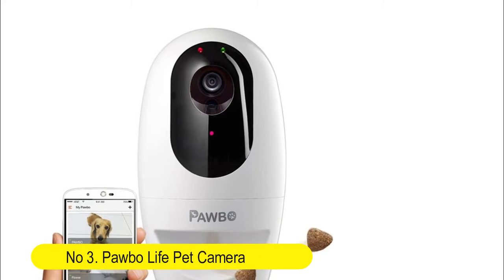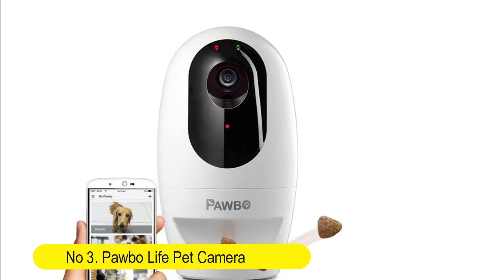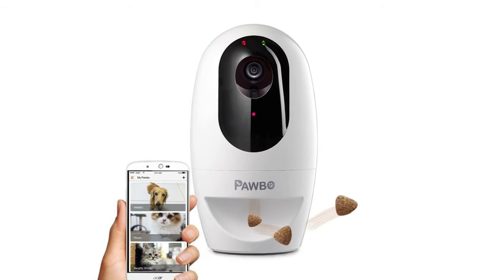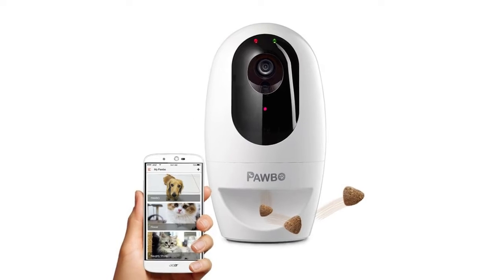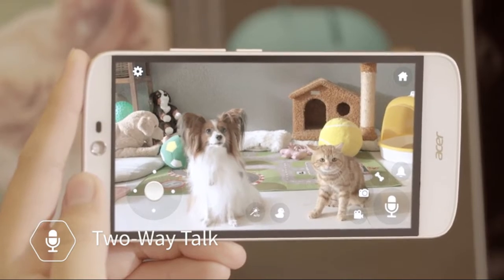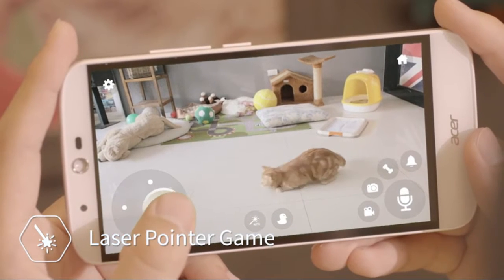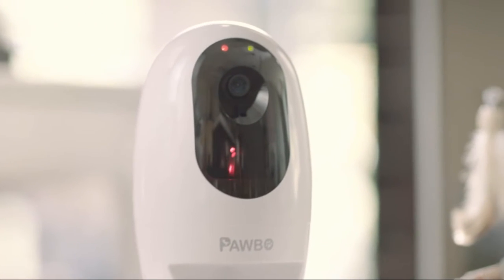Number 3: Popo Live Pet Camera. Wi-Fi HD video with two-way audio, treat dispenser, and laser game, designed for dogs and cats. Built-in microphone and speaker — laser treat dispenser lets you listen, talk, and reward your pet's favorite snack, or play and interact with your pet anytime, anywhere.